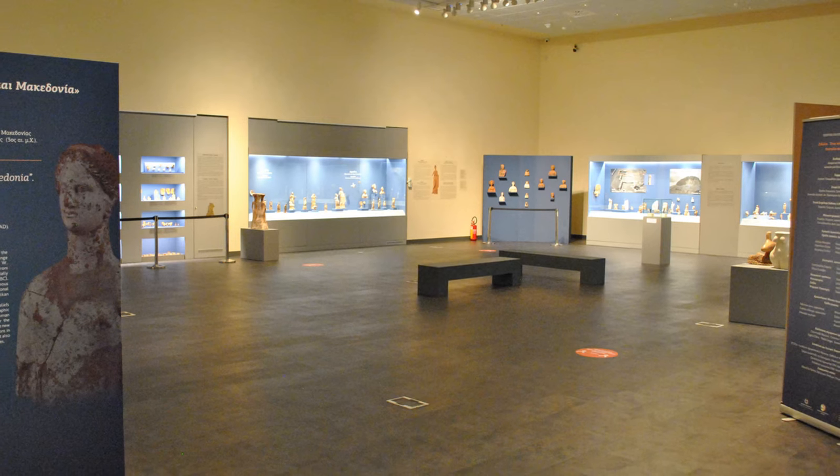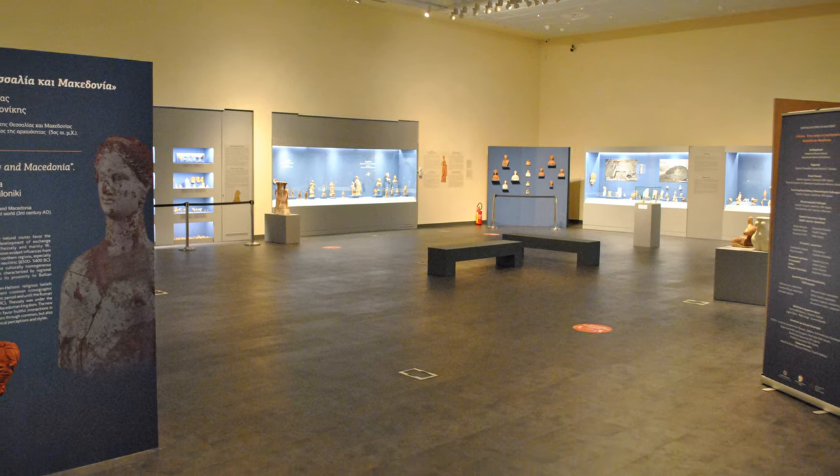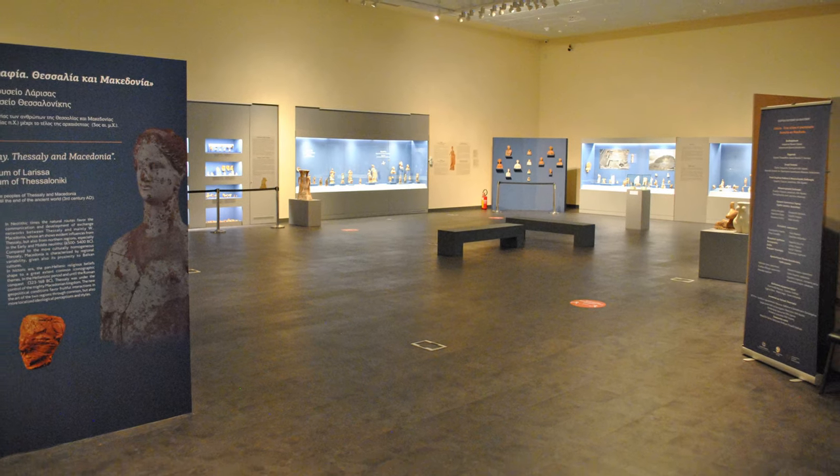The film was produced to be screened during a temporary exhibition our museum organized together with the Archaeological Museum of Thessaloniki. This temporary exhibition is called Idol: A World in Micrography.